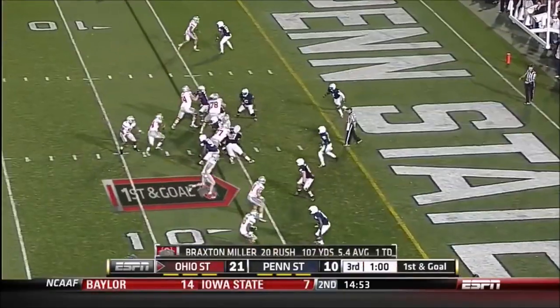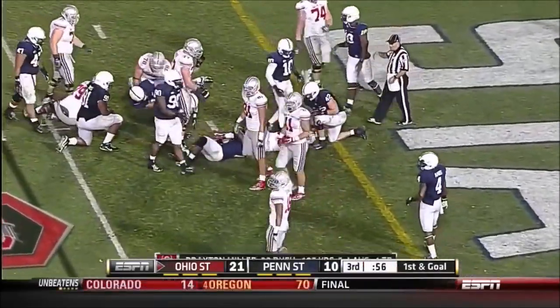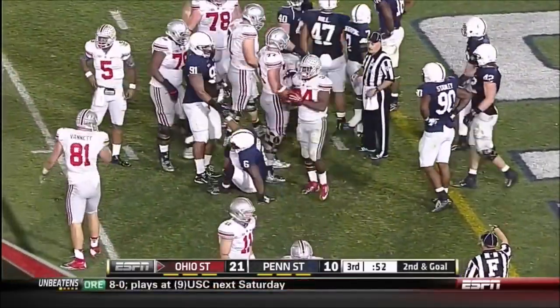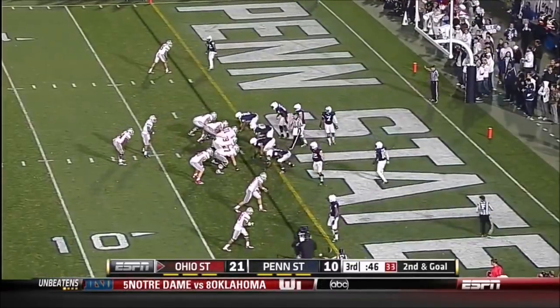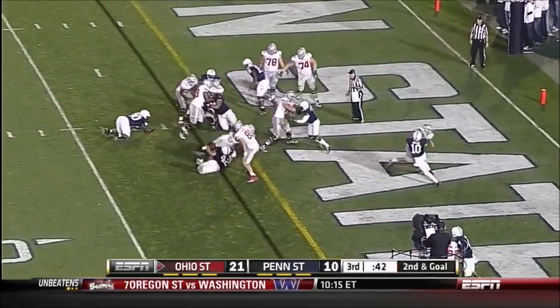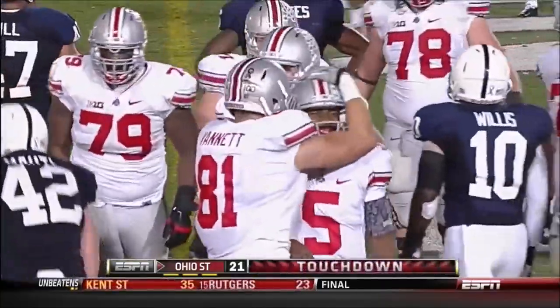To the six yard line, first and goal. Hyde is down to the one yard line. Braxton Miller is over 100 yards rushing for the game — his sixth 100-yard game of the year in nine games. Second and goal. Hyde did not get the handoff, Miller scores again — touchdown, Ohio State!